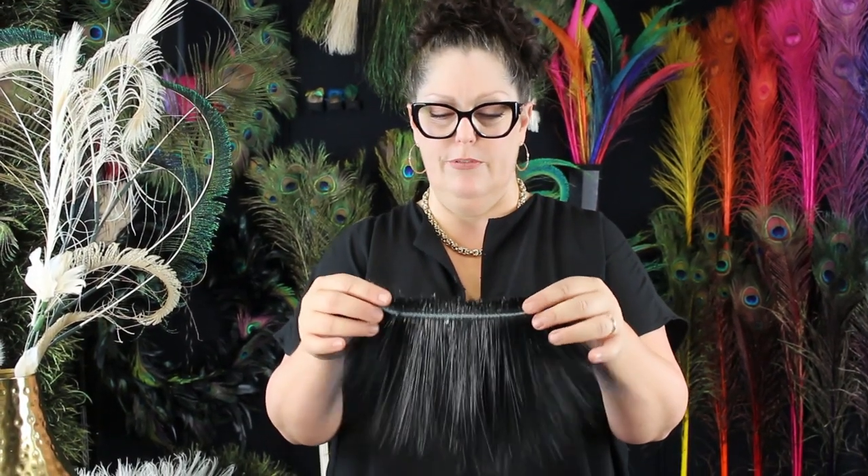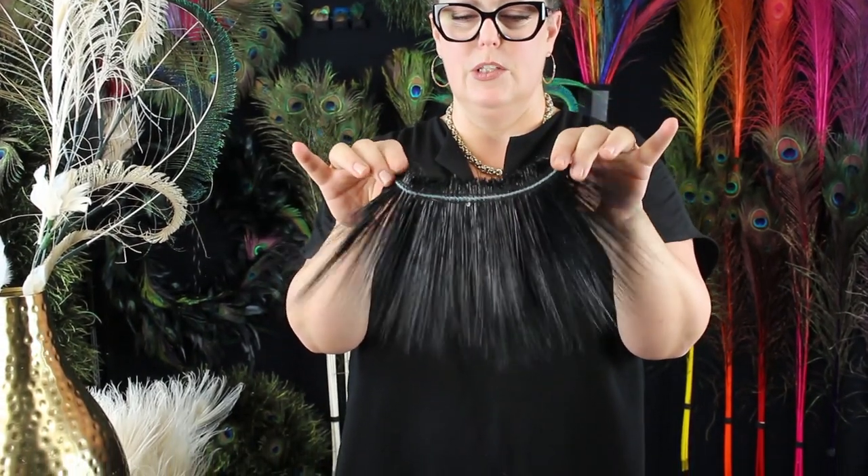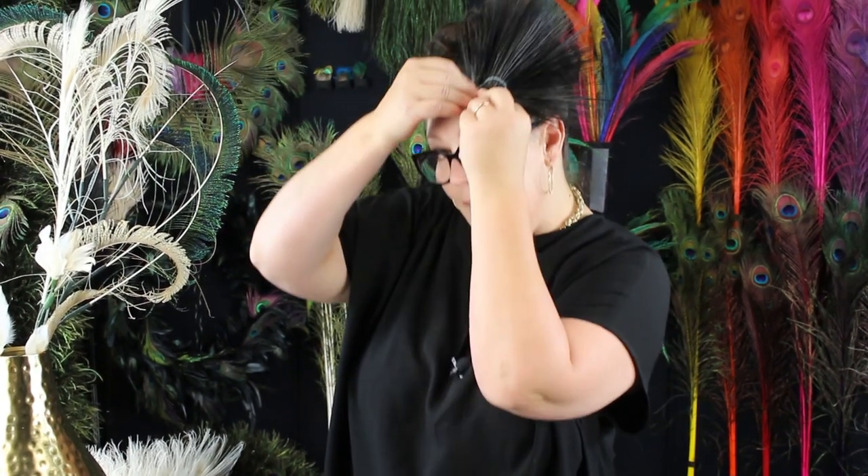Another treatment we do over the flue is called burning — the burnt peacock flue. Some people refer to this as horse hair, but it's really sharp looking. It's super couture for all you milliners out there that want to add something a little different to your hats, or you could even wear it as earrings.